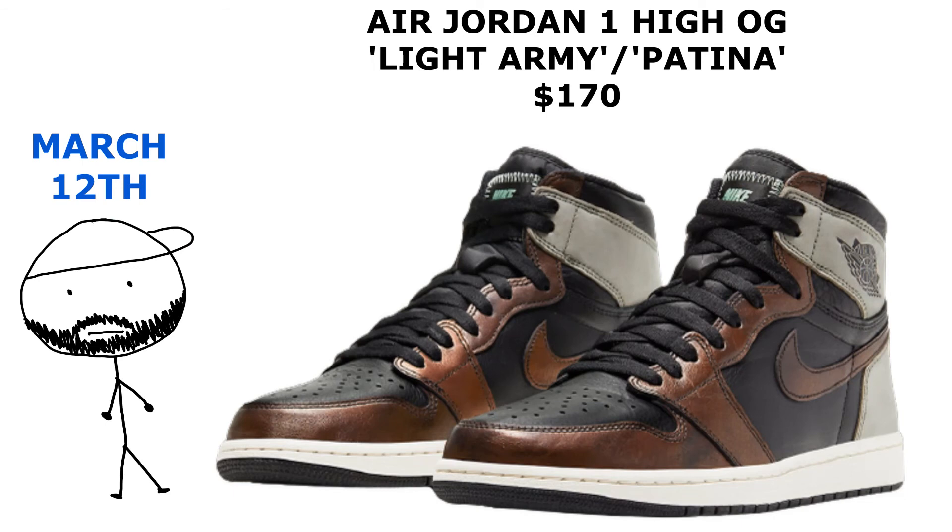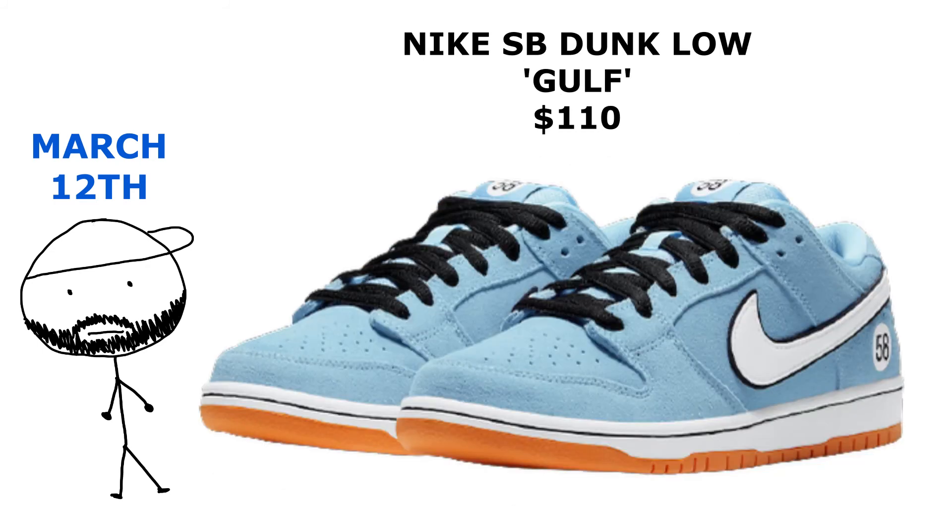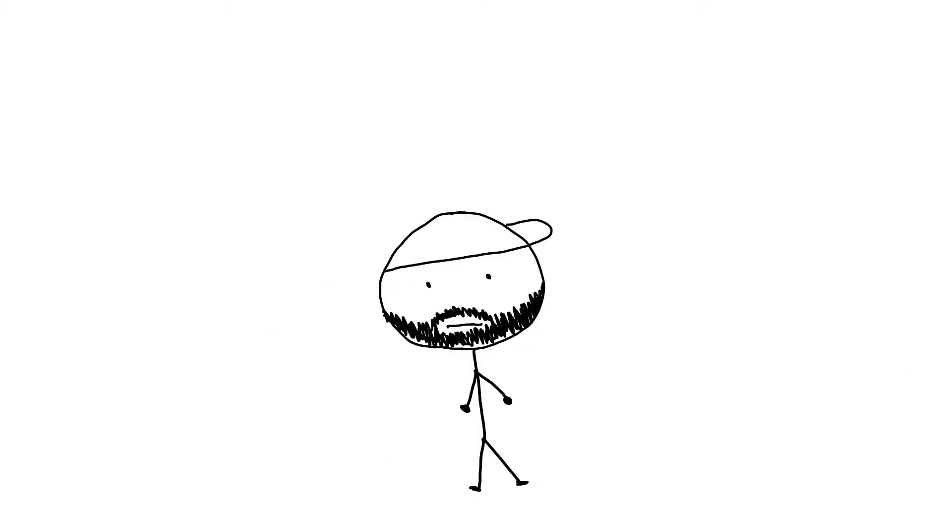On March 13th we got the Air Jordan 1 High Light Armies — or the Patinas — coming out. We also have a Women's Jordan 9 'Change The World,' and in Europe the SB Dunk Low Golf is supposed to drop following a stateside release pretty closely — how closely, I don't know right now, but when I figure it out I'll let you know.